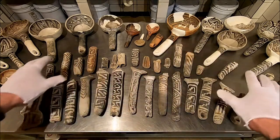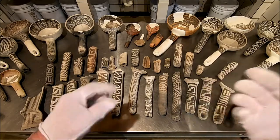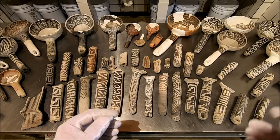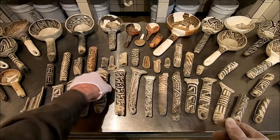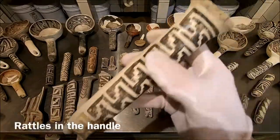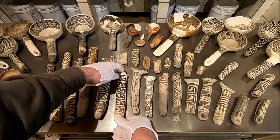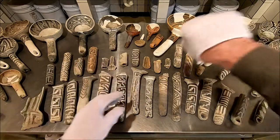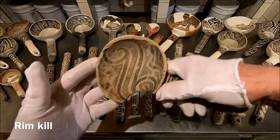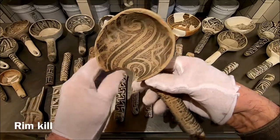They often reused broken handles in other ways — they did that with vessels of all kinds. A lot of times they'd make a scoop out of a bowl if it got broken. Sometimes these handles have a rattle inside. That could be an accident of firing, but I see it quite a bit, so it could also be on purpose — so that when you're dipping stew, mom can hear you. That's a deliberate kill hole on that one. These are dippers and dipper handles, prehistoric southwest ladles.